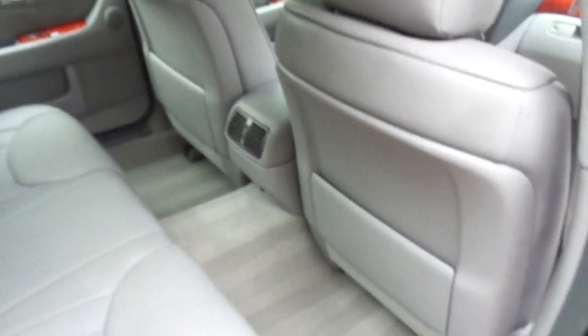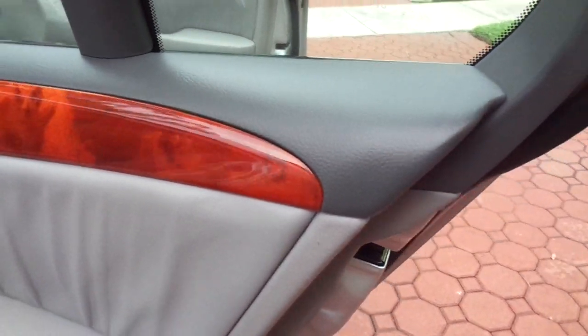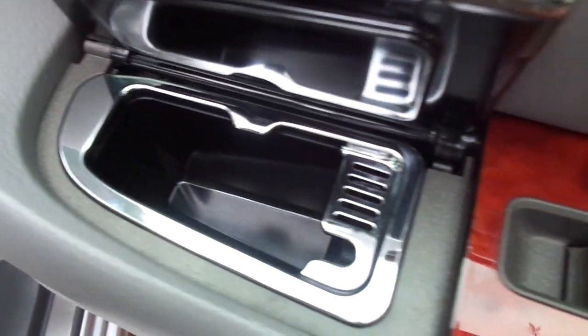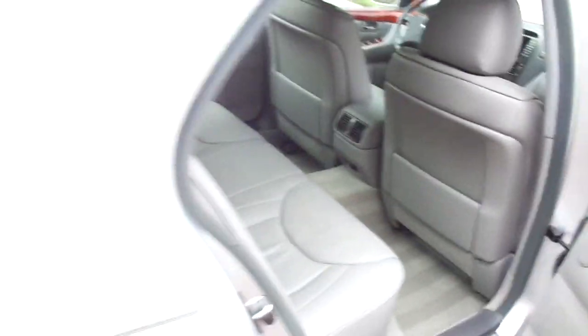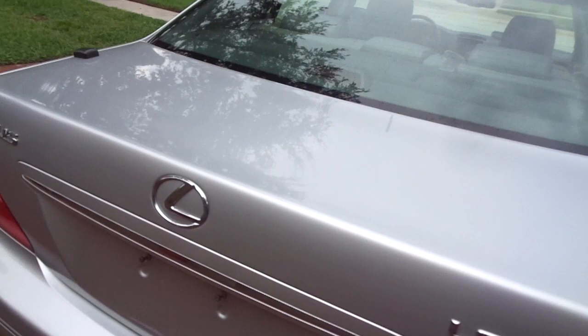These Lexus LS430s are as good as it gets in a vehicle. If you've never owned a Lexus or Toyota before, you are in for an amazing treat — these cars are nothing but luxury. This car has never been smoked in, none of the ashtrays look like they've ever been used, and it looks like it hadn't had a french fry eaten anywhere near it. It is truly immaculate — exterior, underneath, engine compartment, all of it.